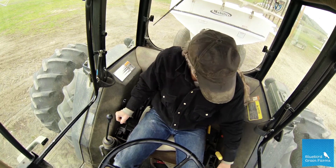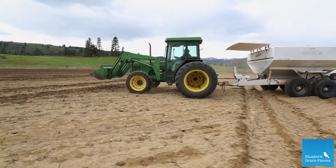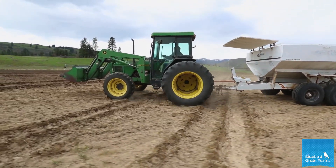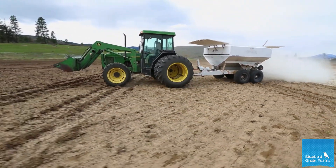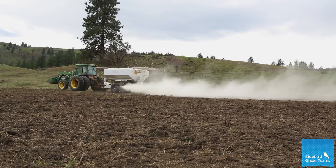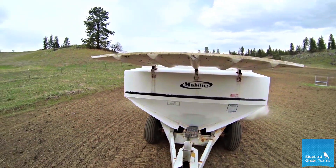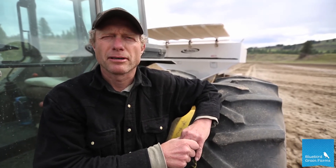We've gotten our soil tests back that we did out here earlier and analyzed them. Not surprisingly, we're putting down a mix of minerals — some mineral packets that we've been using here the last four years. We did not put it on this field last year because we cover cropped it, and we've definitely been gaining with our potassium levels and our trace mineral levels. But since we're going to be growing a grain crop this year, we're going to amend it with more of this product.